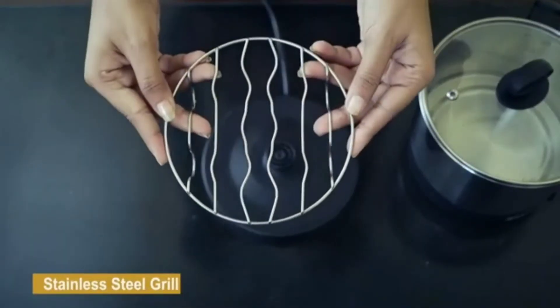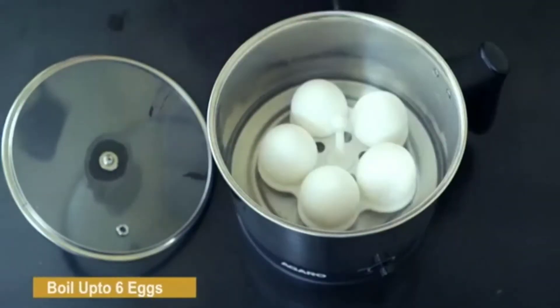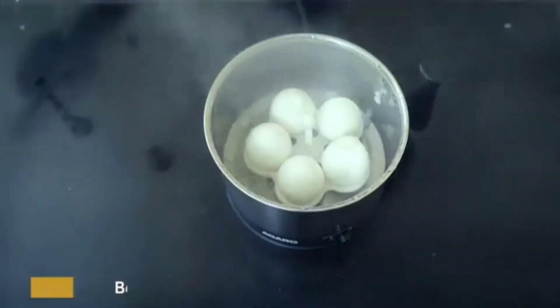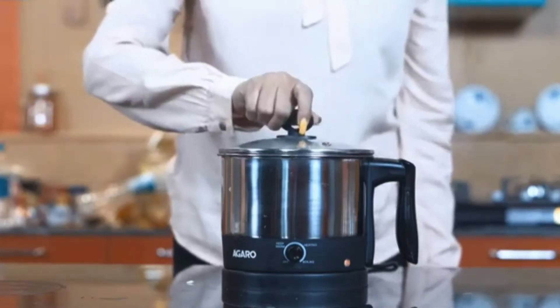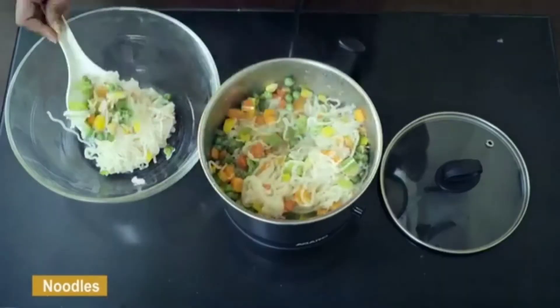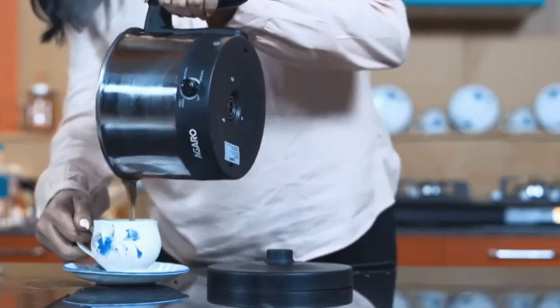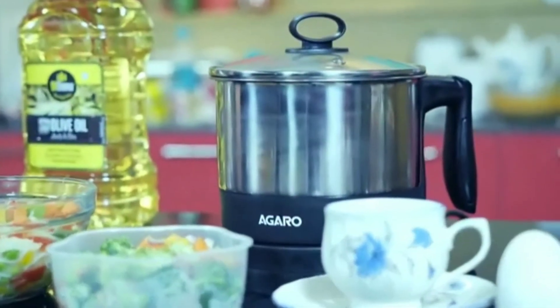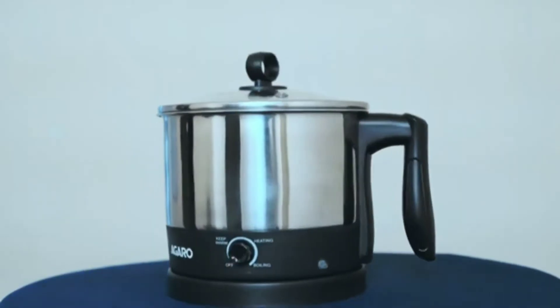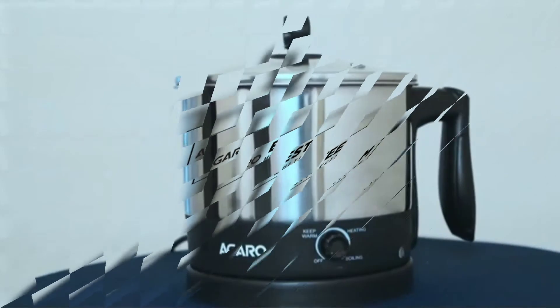You can pick any of the heat settings from three different modes. This makes it an ideal product for multiple jobs such as heating, boiling food, or warming milk. The transparent lid lets you monitor the ongoing process without any issues, and it also acts as a safety lid so no slips can hurt you.